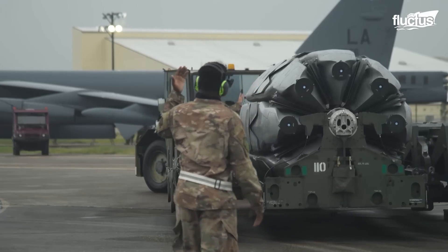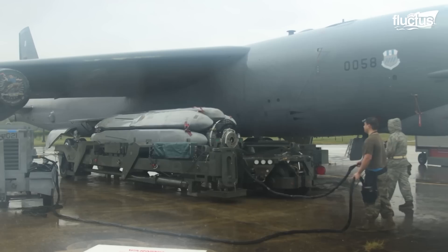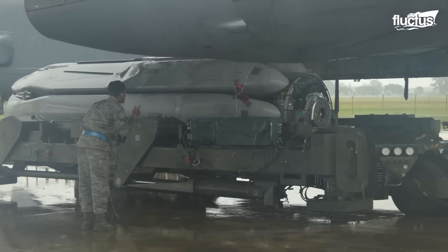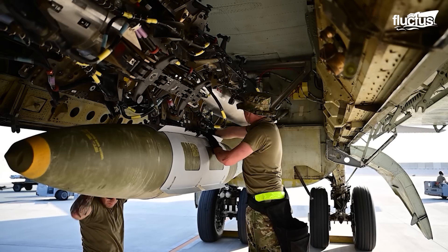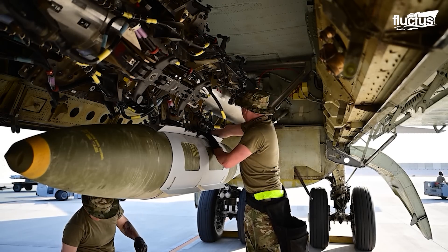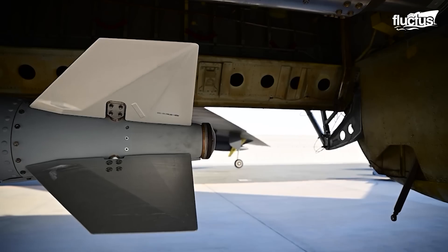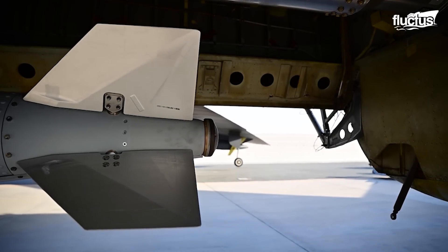That's why modern B-52s are being outfitted with special rotary launchers. Once assembled, they can be inserted into the aircraft's bomb bay, allowing the crew to select between multiple weapons on the fly, which allows for much more versatility during missions.